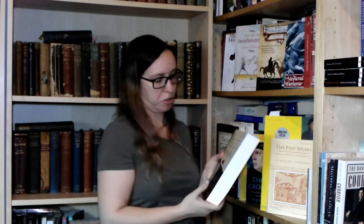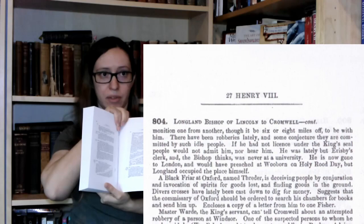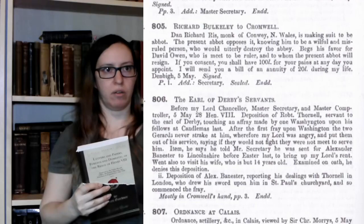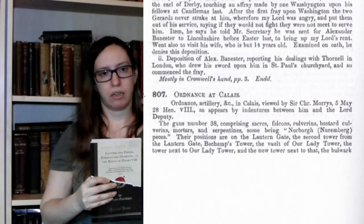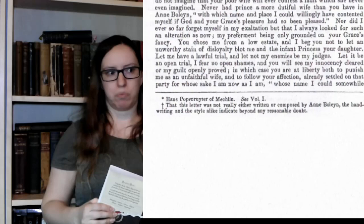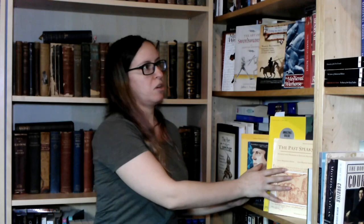If you are researching Tudor England, a primary source could be the Letters and Papers of Henry VIII. The print here is really tiny, but this is just one volume of what I think is at least 20 — papers written during the reign of Henry VIII: some letters from him, some letters to him, a lot of government documents, things like wardrobe rolls, which are basically account books for what was bought and what was paid.